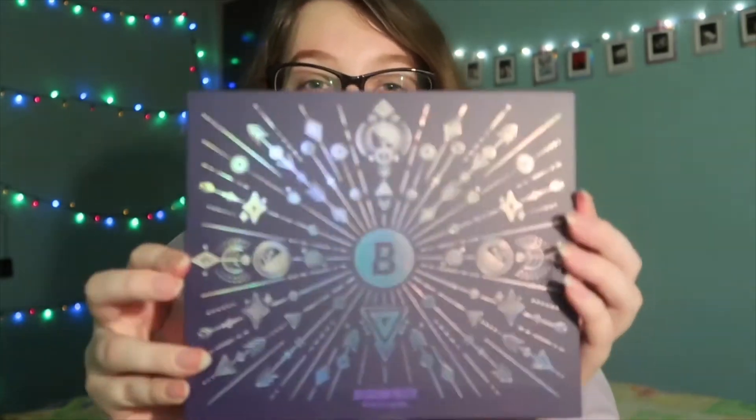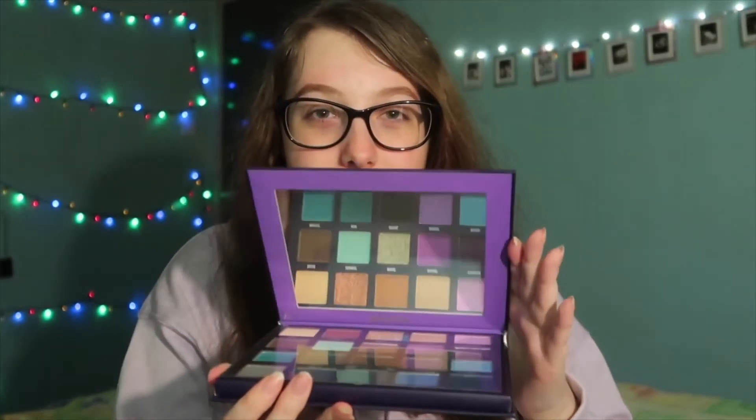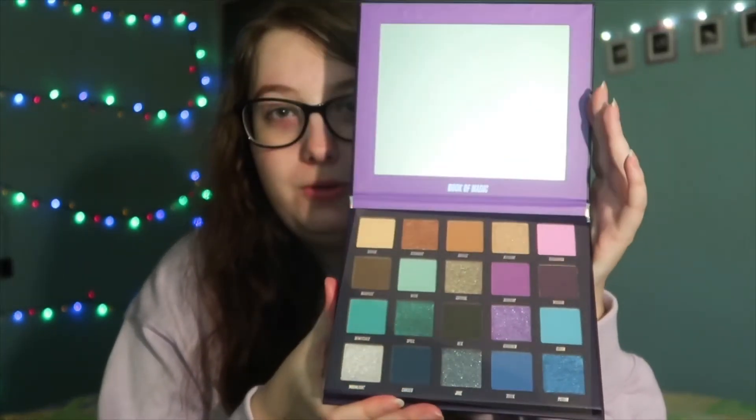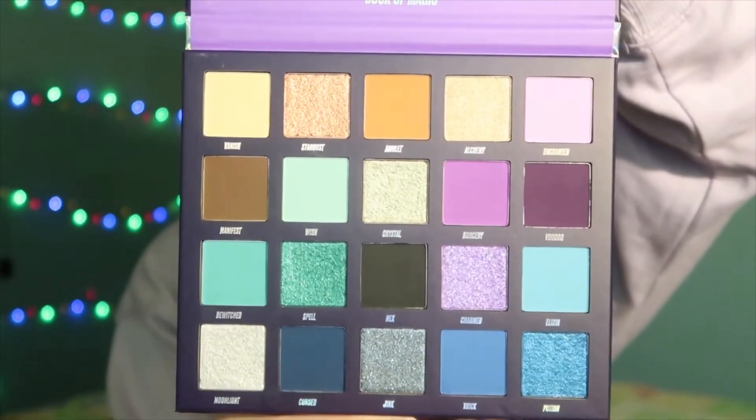Wow, I love that so much — look how shiny it is! Let's open it. Oh my god, those colors are gorgeous — this is it up close, look at all the shades.